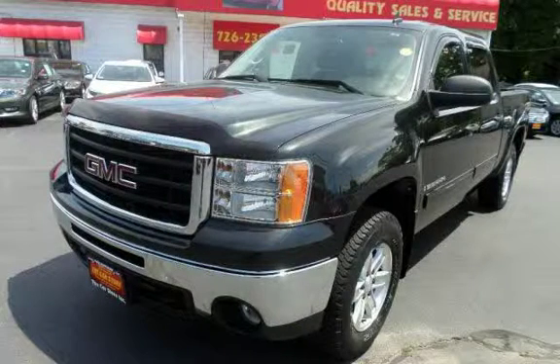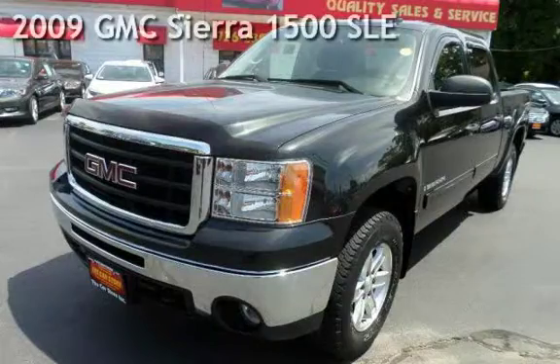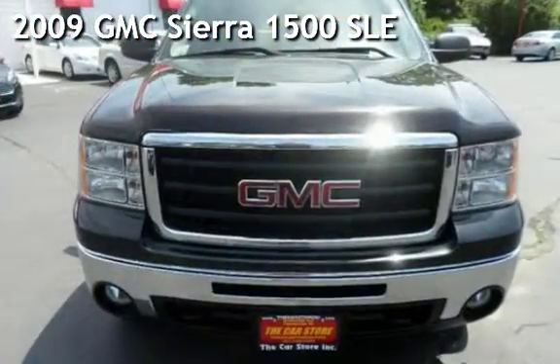With over 20 years in business, you can buy your new vehicle at the Car Store. Presenting a pre-owned 2009 GMC Sierra 1500 SLE.